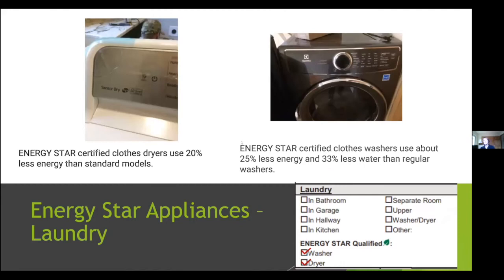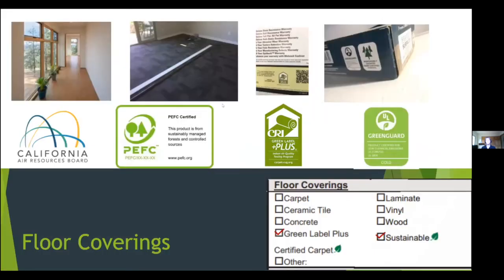For clothes washers and dryers, Energy Star models use less energy than standard ones, and for washers in particular, they also have a water usage criterion — Energy Star clothes washers use both less energy and less water. Both appliances typically have the Energy Star logo visible on the front.